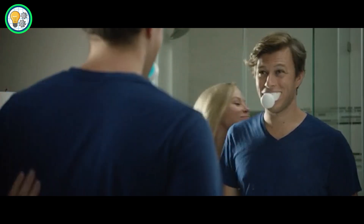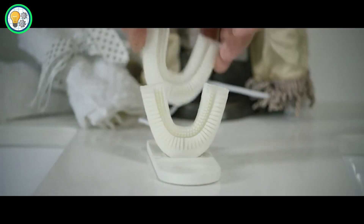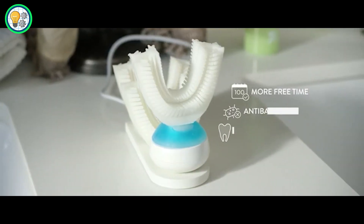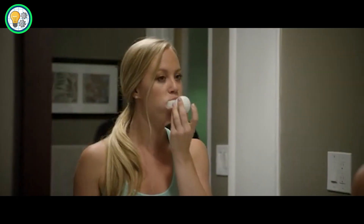AMABRUSH's design focuses on convenience and performance, making it a game-changer in the world of dental care. Upgrade your oral health routine with AMABRUSH, the 10-second toothbrush that brings efficiency to your smile.